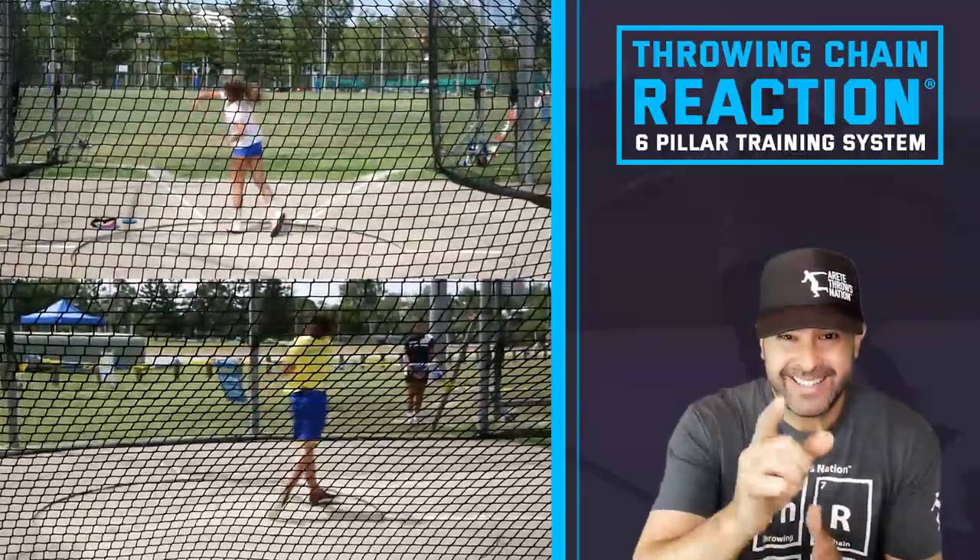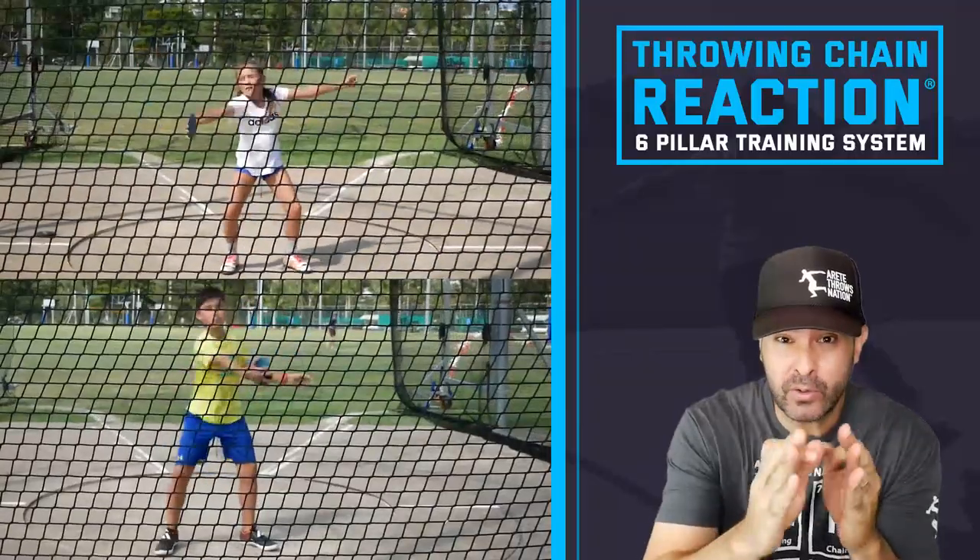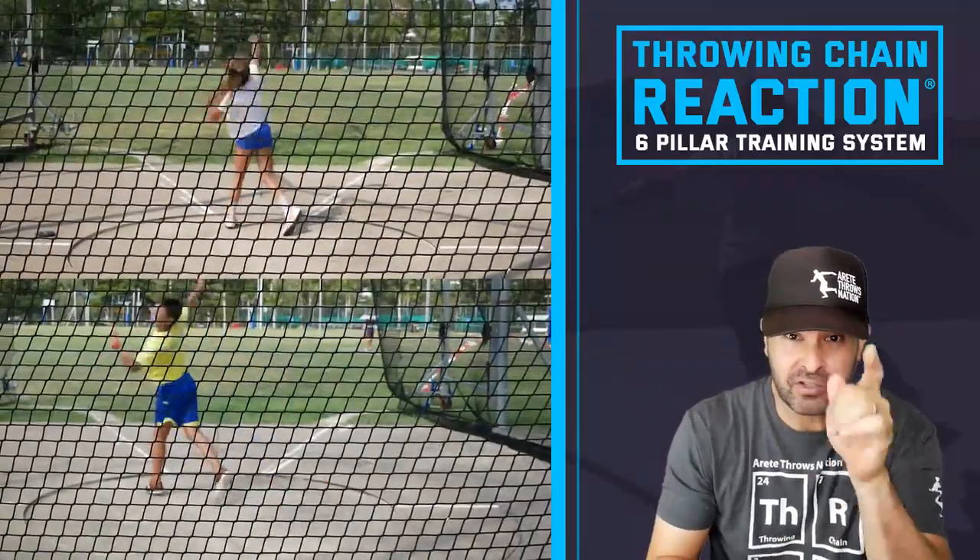Hey everybody, it's Eric Johnson from Merited Throws Nation. In today's video, we're going to talk about progression and some key things that you need to focus on to get more out of every training session.